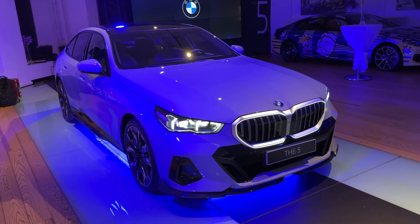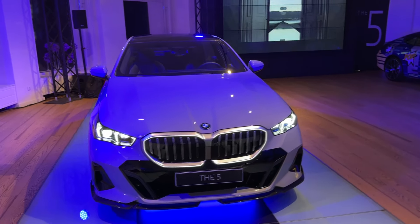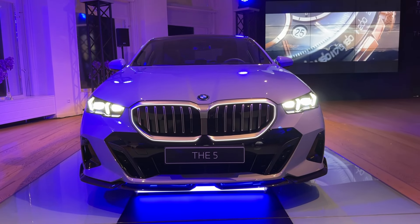Hello guys, welcome back to the channel. Today we are at the BMW Thomić store here in Zagreb, and many thanks to BMW Thomić for allowing me to come here to film the all-new BMW 5 Series.